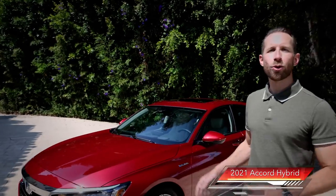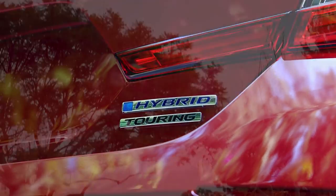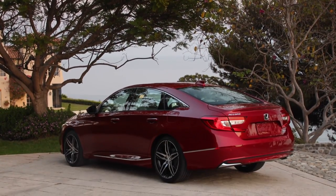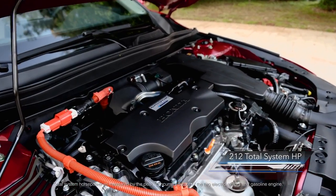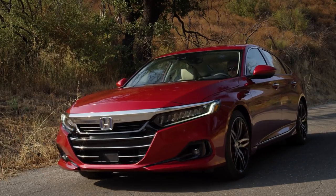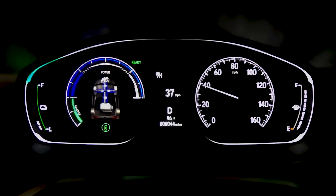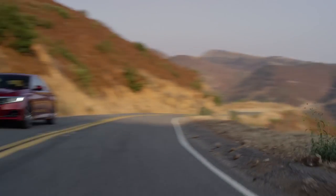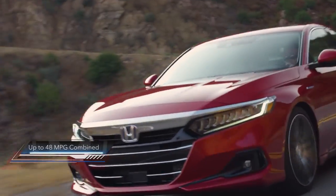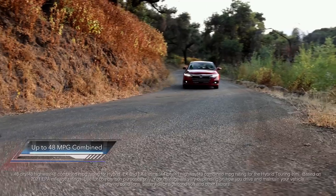The 2021 Accord Hybrid — this one here is in Touring trim — comes with all the luxury and technology features Accord has to offer, starting with a hybrid powertrain with 212 total system horsepower. In fact, the Accord Hybrid is about a second quicker to 60 miles per hour than the 1.5 Turbo. The hybrid delivers that extra power and torque, and yet still receives outstanding fuel economy ratings, substantially higher than those from the 1.5 Turbo.